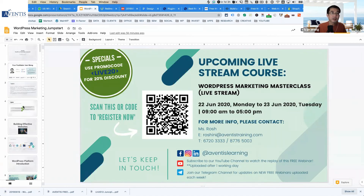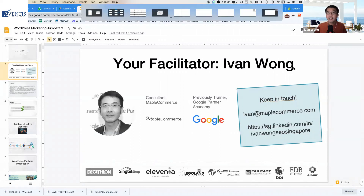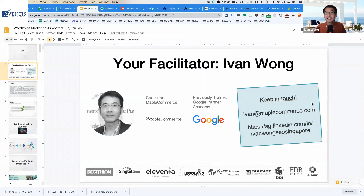If you have questions on the session itself, feel free to reach out to me — my LinkedIn and email address are on screen. I'm very happy to answer any questions relating to this session, WordPress, or marketing in general. One question: Can I confirm if Elementor will be used during the course? Yes, Elementor will definitely be one of the plugins covered.